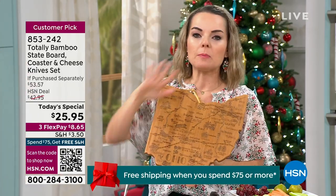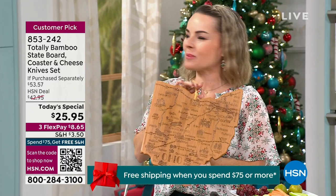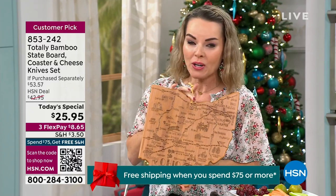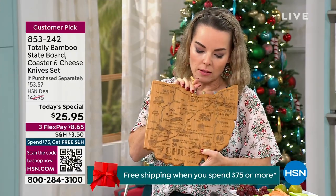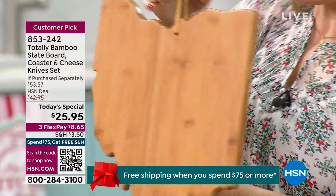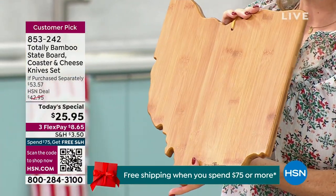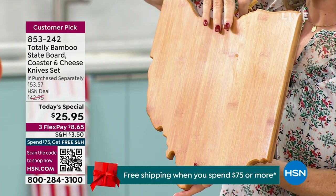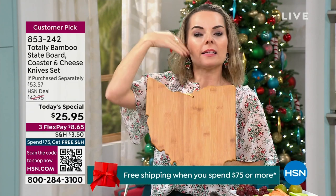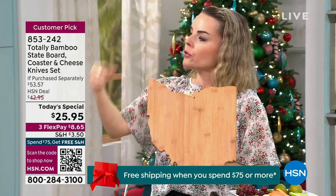This is all bamboo — a completely sustainable material made from grass. Sometimes we want to say wood, but it's grass, which is so neat. One side is for entertaining and showing your charcuteries and foods. The other side is for cutting — your true bamboo cutting board side. It's highly durable; less marring happens on bamboo boards and it doesn't dull your knives as quickly.